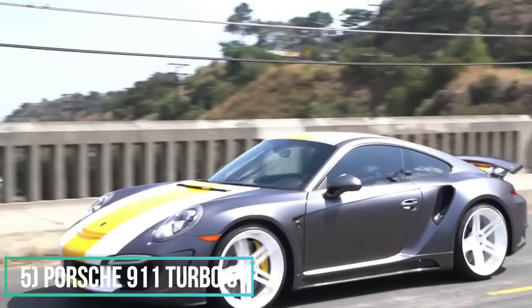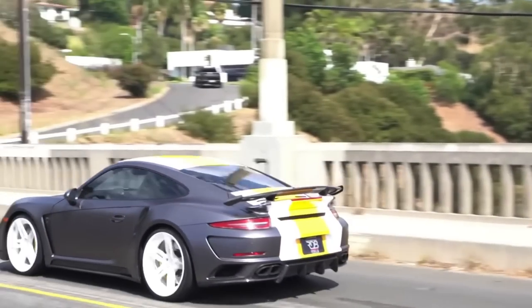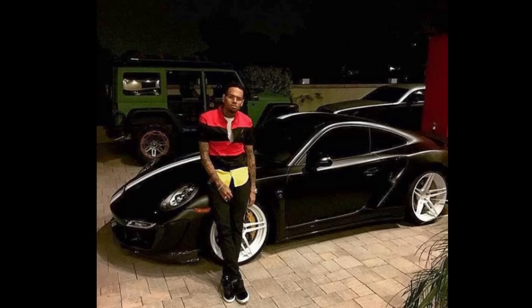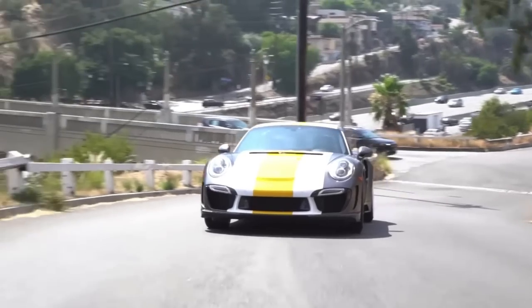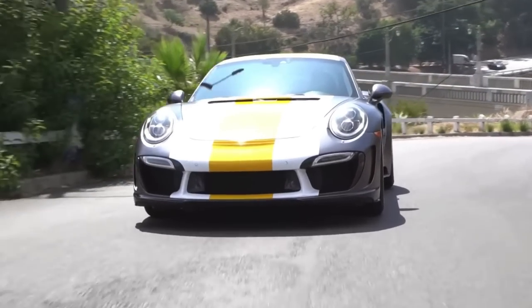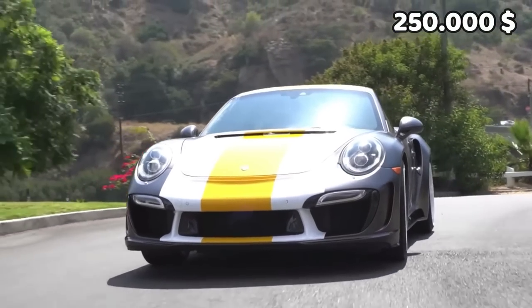Number 5: Porsche 911 Turbo S. This is the 2017 model that he has had for a very long time. It has a top car widebody on it. The car is finished in a satin gray matte color with white and yellow stripes. The value of this one is probably $250,000.